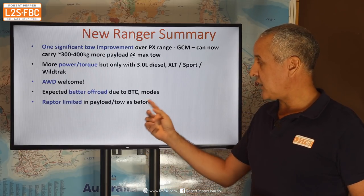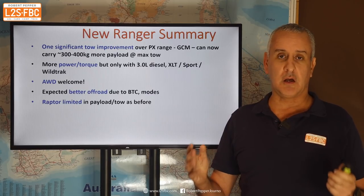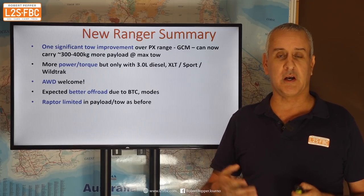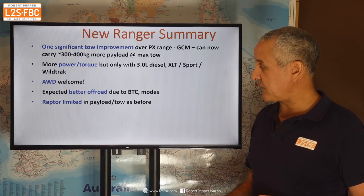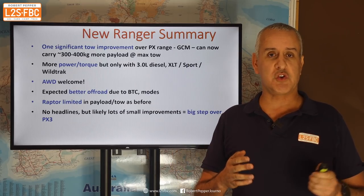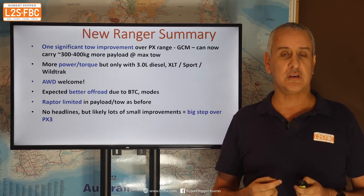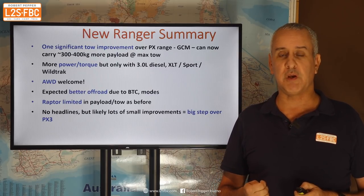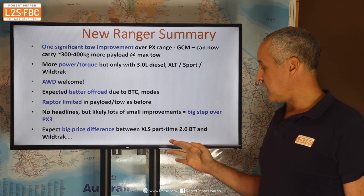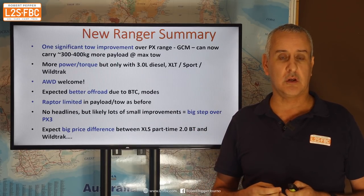The Raptor is limited in payload and tow as before, which to me is a great shame. I actually had a deposit on the first Raptor — when I saw the specs I got rid of it. I liked the idea of a rally car, but realistically I'd compromise a bit on that rally-car character so it could tow more, though I guess that would bring it too close to the Wildtrack. My overall summary is there's not a massive leap forward in any one area, but there are a lot of little improvements, and I get the feeling that when we start to drive the car that's going to add up to a significantly improved vehicle over the PX3. I do expect big price differences between the XLS and things like the Wildtrack with the V6 diesel and all-wheel drive.